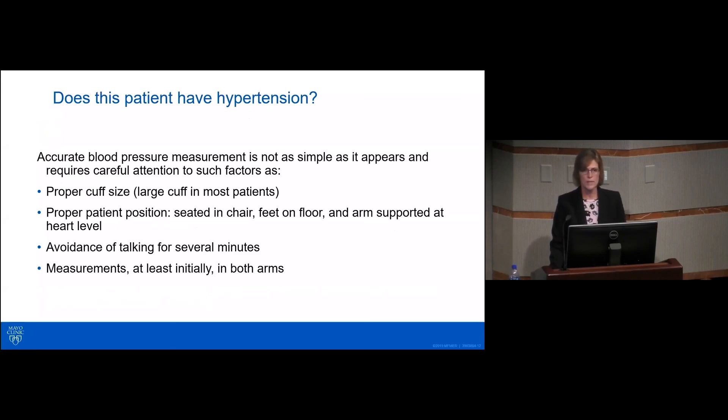The other important part of blood pressure measurement is to make sure the patient is sitting with back supported, feet on the floor, and arms supported at heart level. Try to avoid talking during measurement — this isn't always practical in a hospital or outpatient setting, but do the best you can. Then take measurements initially in both arms for comparison.